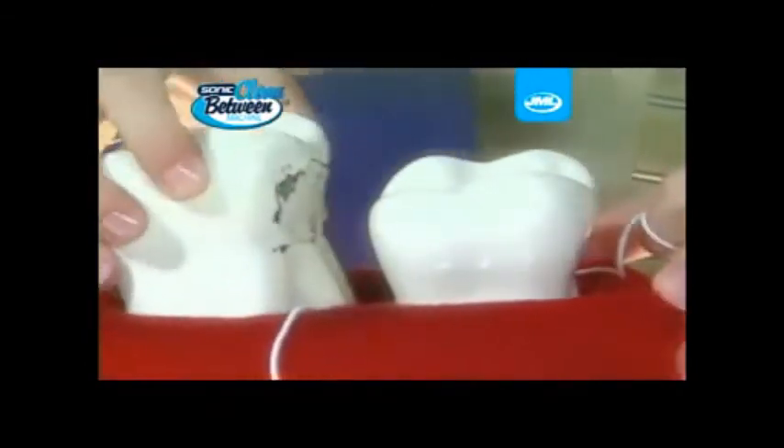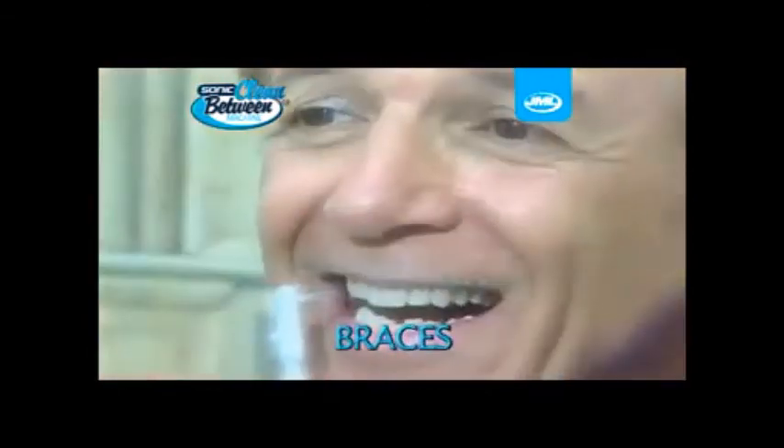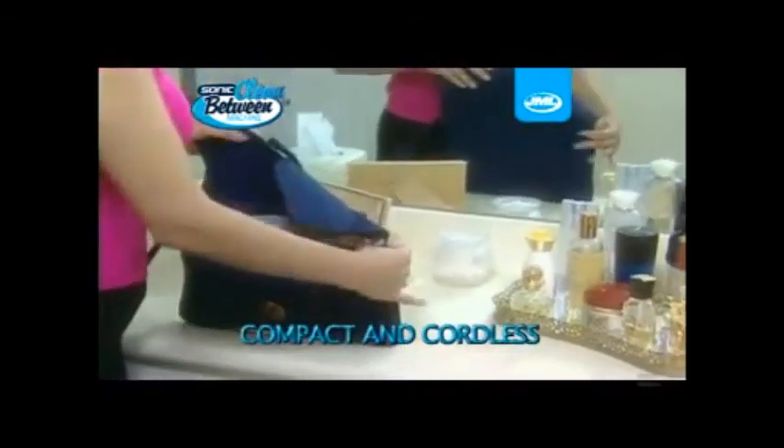Look how much is left behind. But the Sonic Clean Between Machine does just what its name says — it gets between your teeth and really cleans them. And there's no better way in the world to clean around braces or get under tight fillings, crowns and bridgework. The Sonic Clean Between Machine is compact and cool.